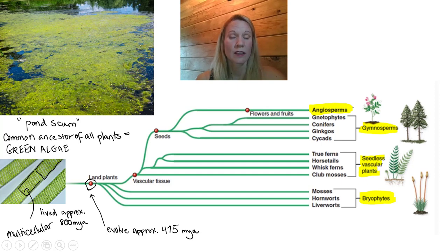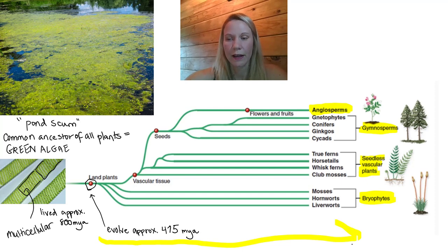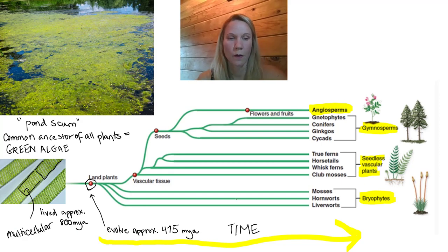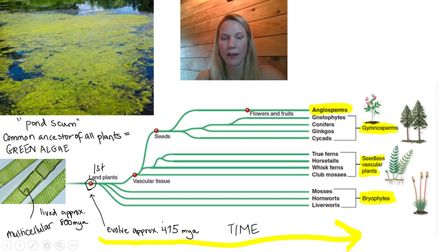Notice the way this phylogenetic tree works — it shows us time, moving from left to right. Going back 800 million years ago, we find the common ancestor of all plants, the green algae. Then we find the first land plants evolving 475 million years ago, something very similar to modern-day mosses — very short plants that look a lot like green algae but live on land. Then vascular tissue evolves, then seeds.